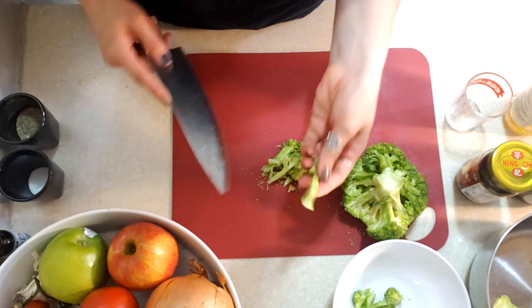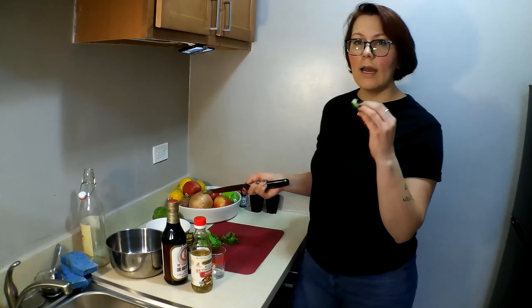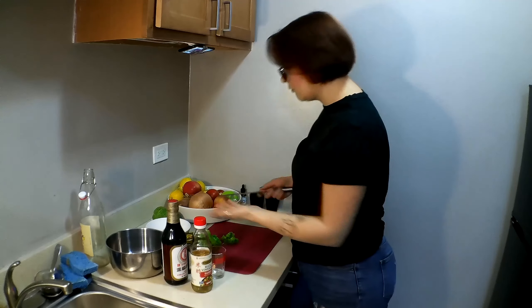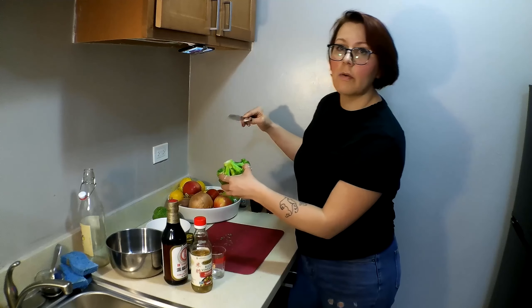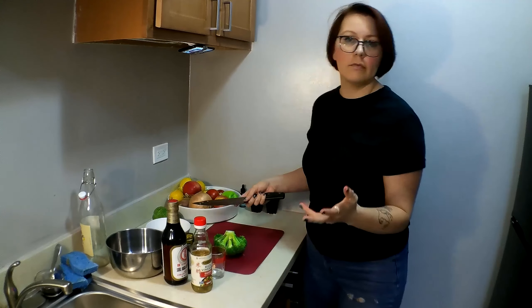The broccoli stem is still super edible, so it's like why not. It tastes like the top parts. These I purchased without the long stems already on them. Usually you can get a stem that's about this long and that part's totally edible. You can cut that up and you can fry it. It does not have to be thrown away — that's totally pointless. It's a cosmetic thing more than anything.